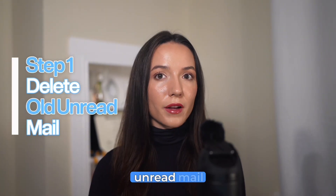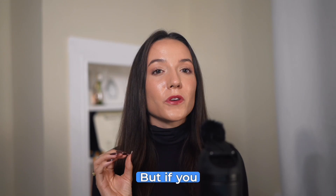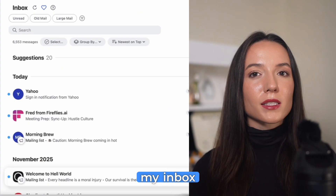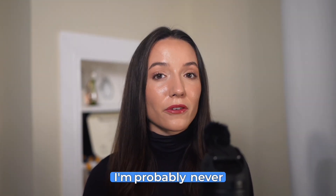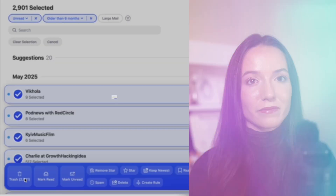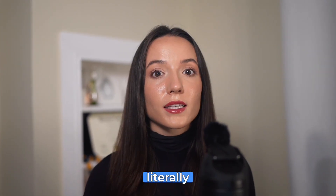Step one: delete old unread mail. You can select all and delete your whole inbox in one click — that's tens of thousands of emails gone immediately. But if you want to be more meticulous, start with the low-hanging fruit: old and unread emails. I'm in my inbox in Clean Email applying two filters — old mail and unread. My thought was, if I haven't read an email from 2019, I'm probably never going to. I selected one, hit select all, and just like that I've cleared out 1.2 gigabytes of stuff I've literally never looked at.